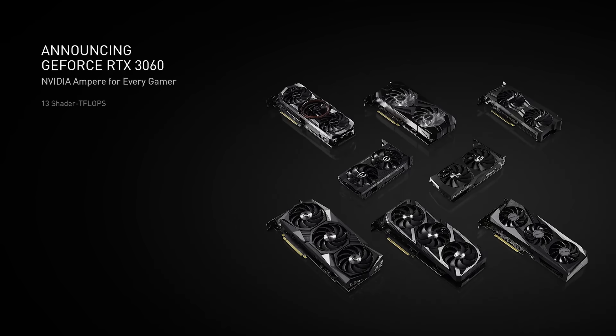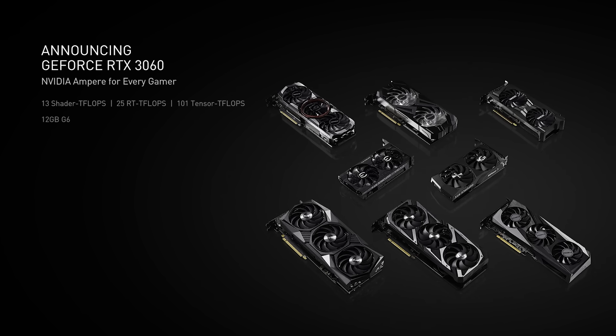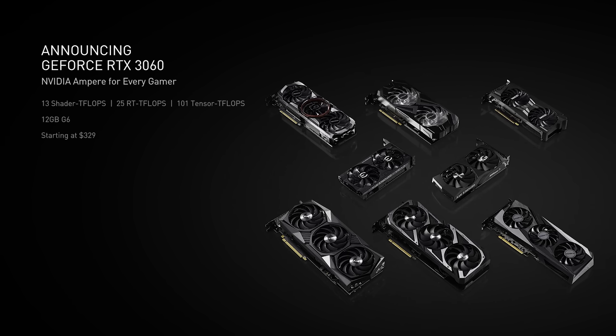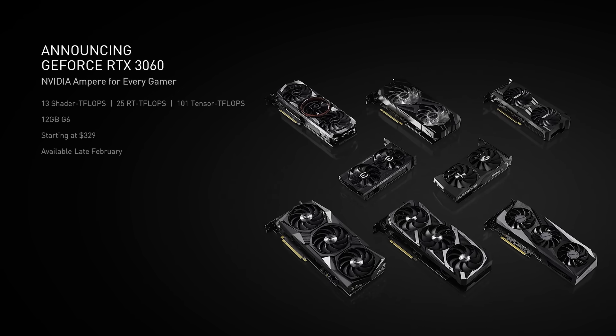The RTX 3060 is a powerful GPU. It has 13 shader teraflops, 25 RT teraflops for ray tracing, and 101 tensor teraflops to power DLSS. It has 12GB of G6 memory and starts at just $329. The RTX 3060 will be available worldwide in late February.